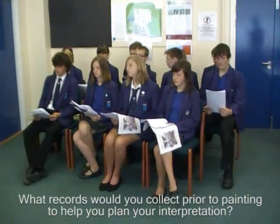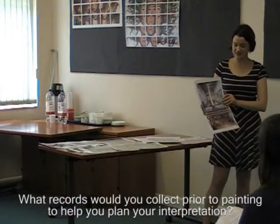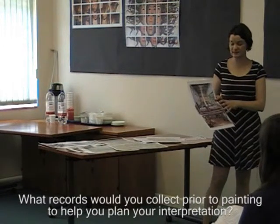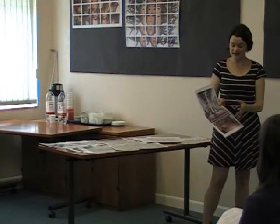What records would you collect prior to painting to help you plan your interpretation? The historian would be looking at everything they could possibly find. We know there's that account of Richard II for the building materials — that's in the National Archives in Kew. They'd also look at the archaeology reports — there was lots of archaeology in the 1970s with really detailed reports. They'll look at any accounts of banquets held in the building and put those all together. As well as those written accounts, they'd obviously look at the actual building — the artist will go on site several times. The interpretation officer will also consider where they're going to put the panel, so that the image matches up exactly with the visitor's view of the site.